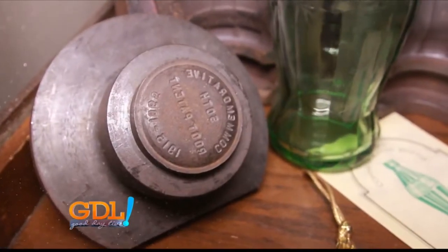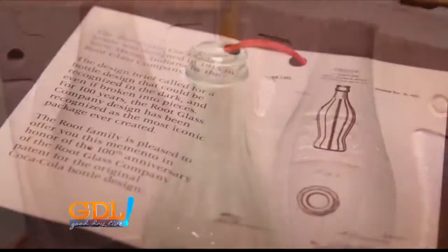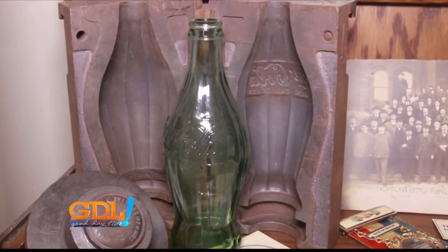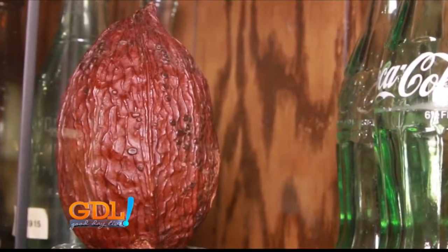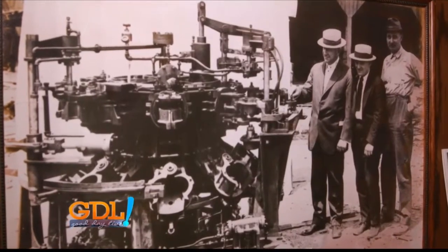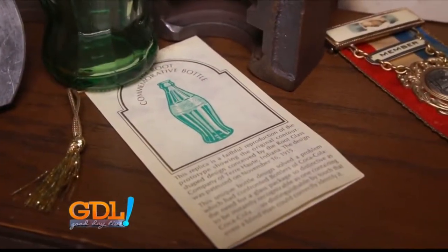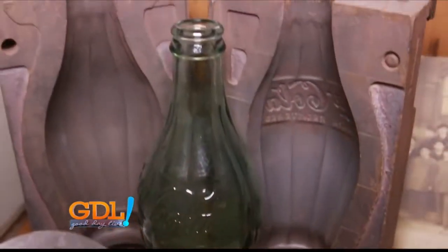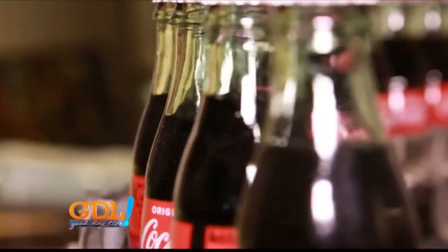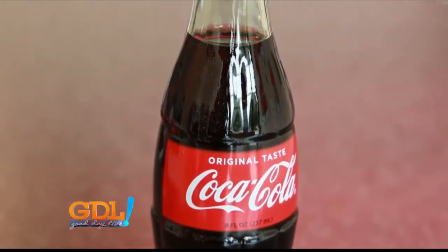One interesting fact about the Coke bottle is that when the first design went out for the competition, it was a wider bottle, more along the shape of an actual cocoa pod. That was the design that really got Coca-Cola excited. However, they did have some critique because it was a little too wide and would be wobbly on the bottling line. So they went back to the Root Glass Company and said they loved the design but asked if they could slim it down a little.